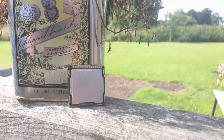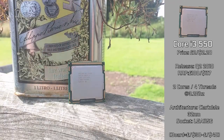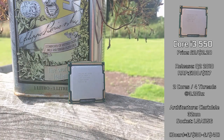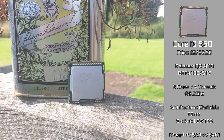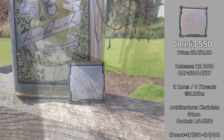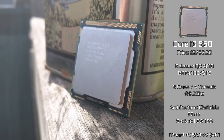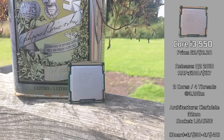Here we have the Core i3-550, which I got for £2, and they still have some in stock while I record this. It was released in Q2 of 2010 and sold for around £100 or US$117 upon release. It has 2 cores with 4 threads clocked at 3.2GHz, and is based on the 32nm Clarkdale architecture, so it's still very relevant today.